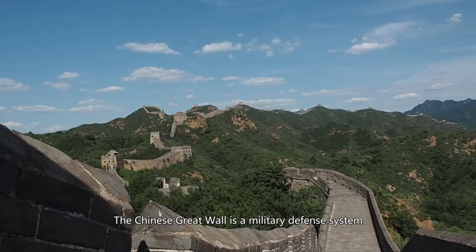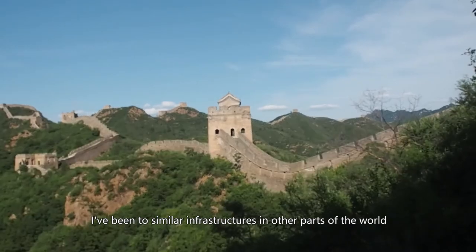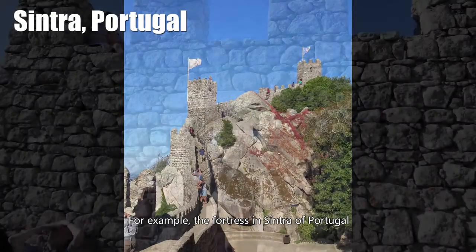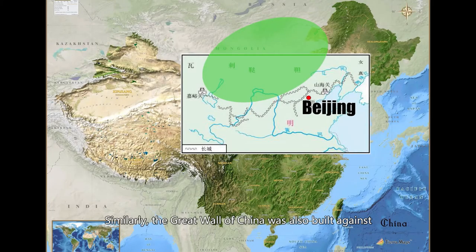The Chinese Great Wall is a military defense system. I've been to similar infrastructures in other parts of the world. For example, the fortress in the center of Portugal, which was built against the invasion of the Moors. Similarly, the Great Wall of China was also built against the invasion of the nomadic tribes from the north.